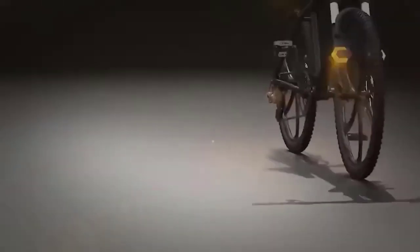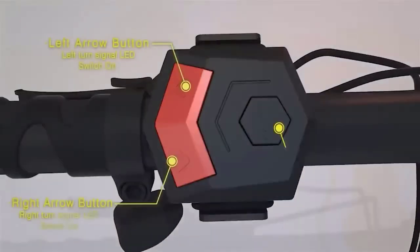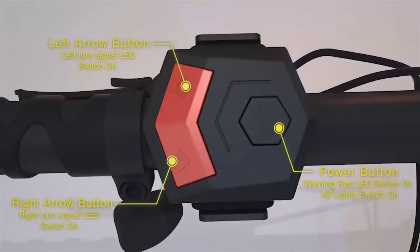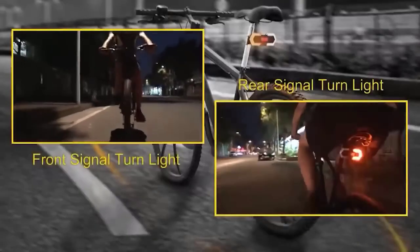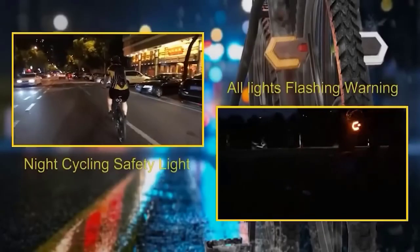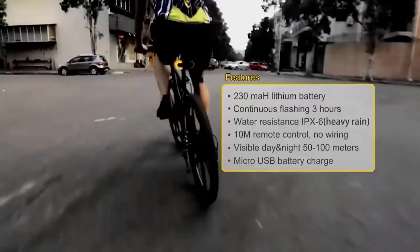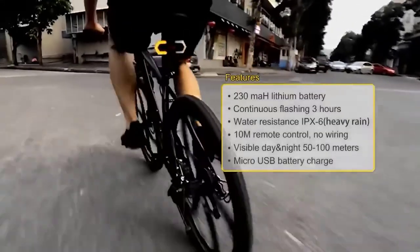Next in line are bicycle turn signals. If you are a fan of cycling then this thing will be very useful. They can be mounted on the handlebars, under the seat, on the helmet, or even on the pedals. The set consists of four turn signals, a control unit, wire attachments, and a charger. The lights burn very brightly to warn drivers or passers-by of your actions; just press the turn button to the left or right. It will last for three days in standby mode and with active use it will last for a day.